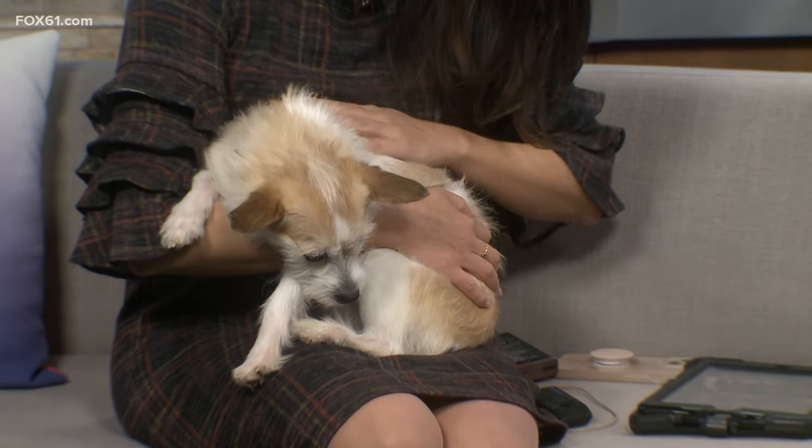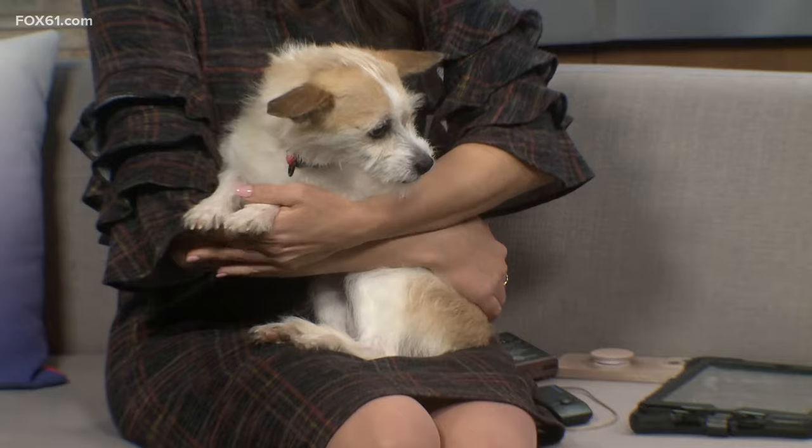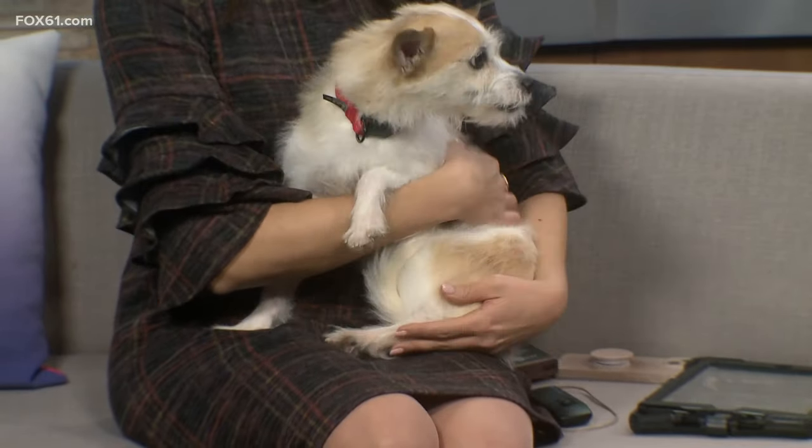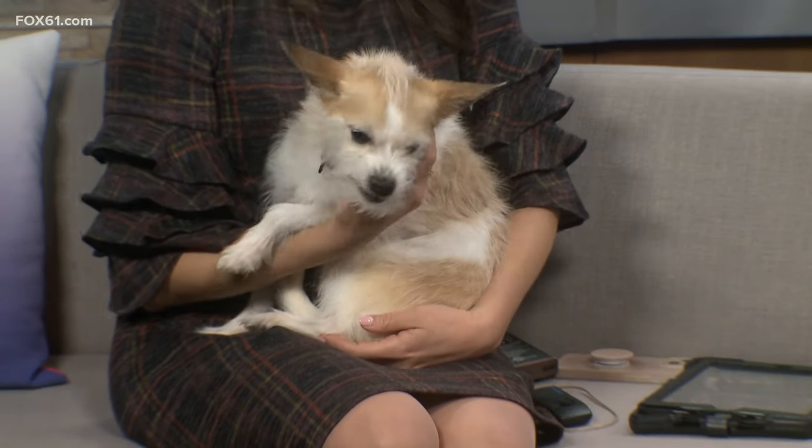While all dogs shed, the terrier types tend to retain their coat a little better, so for people who don't want hair all over the place, she's not a huge shedder. Regular brushing and bathing is still a good thing.